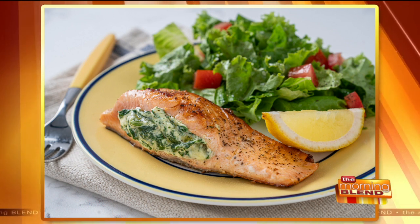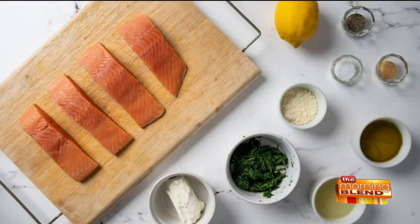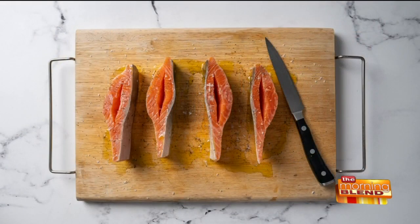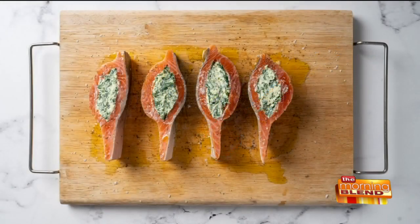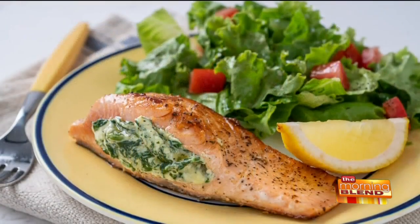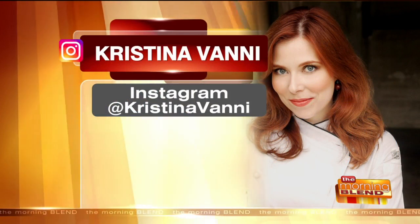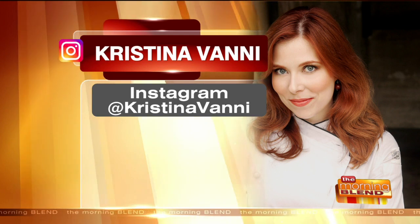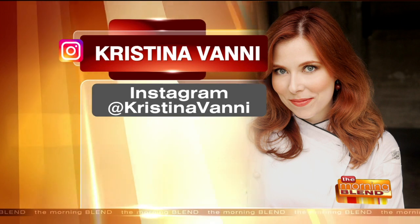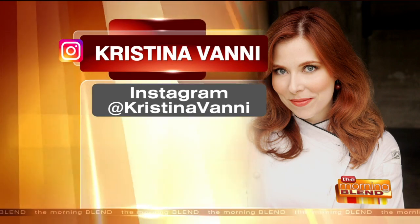This other recipe I have for you is a spinach stuffed salmon. I love this one because it's kind of like your side dish and your main dish all in one. I will put the recipe online so everybody can see it. Thank you so much, Christina — these pictures are amazing. I love that you did fresh catch and talked to us about fish today. This was phenomenal. You can follow Christina on Instagram at @ChristinaVanni for these dishes and more great recipe ideas. You can also check out our website, themorningblend.com.